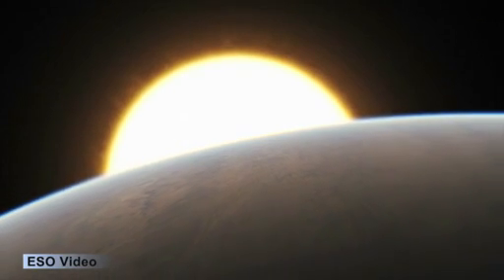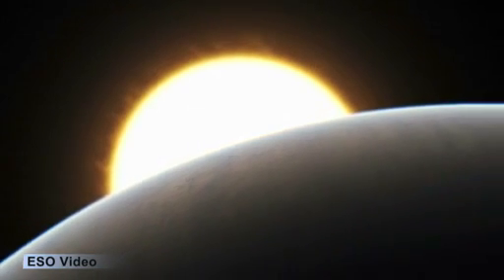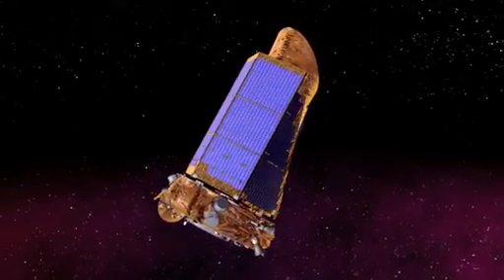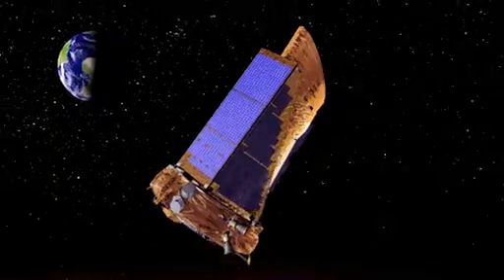Scientists hope to eventually find Earth-sized, habitable planets with liquid water that could sustain life as we know it. Kepler is on a three-and-a-half-year mission to search for Earth-sized planets in our galaxy.